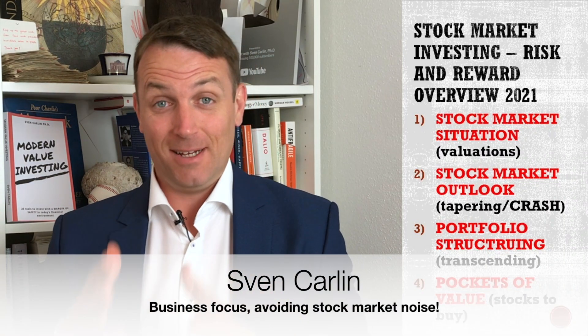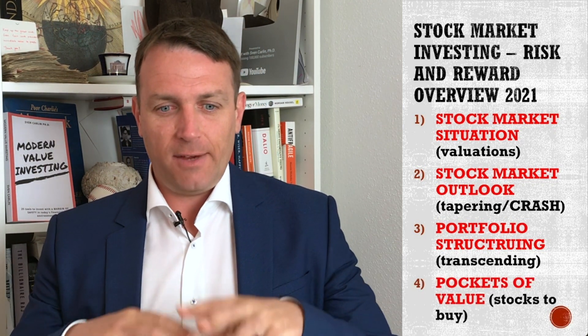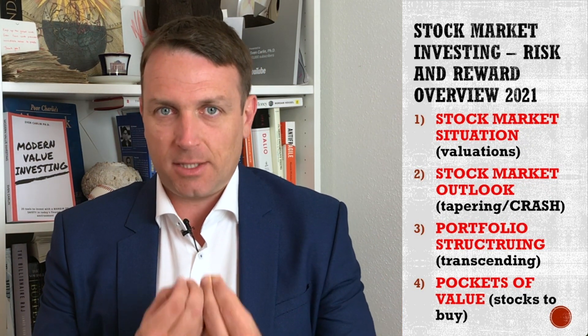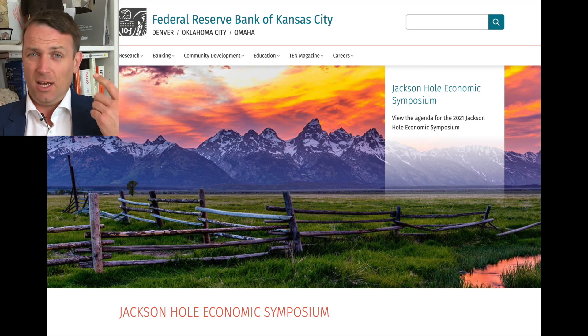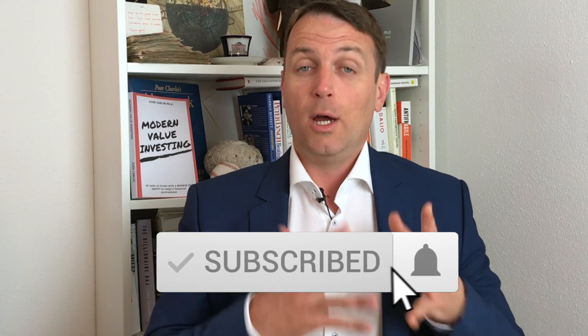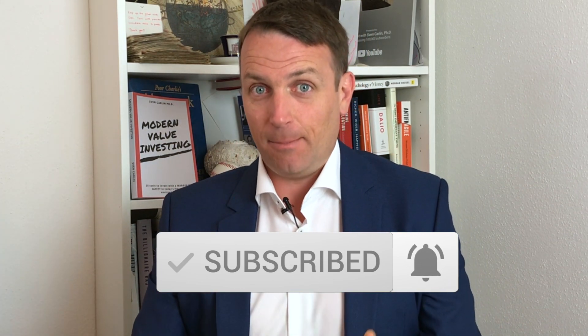Good day fellow investors, I'm back from vacation and I really wanted to start this new series of videos with an overview of the risks and rewards inherent to the current stock market — from the Fed, from valuations, from interest rates, and how to best structure our portfolio to avoid trouble ahead. If you like this video, smash that like button and subscribe, because tomorrow we're going to talk about free stocks to buy for September. Let's dig into the stock market news and investment outlook.